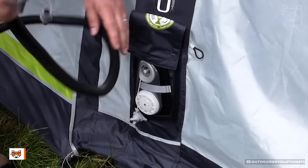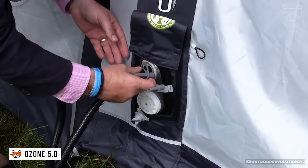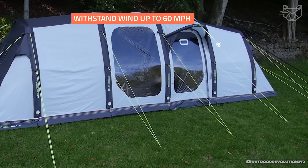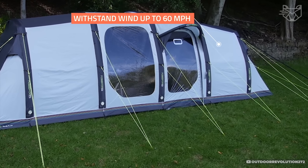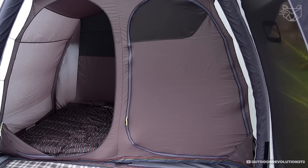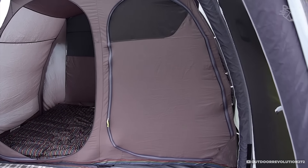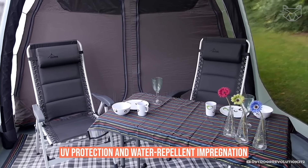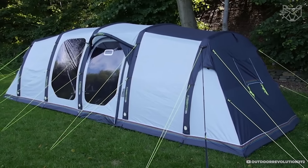The Ozone 5.0 tent inflates in minutes with a built-in pump, and its base is made of heavy-duty ripstop nylon that can withstand wind gusts up to 60 miles per hour. It features a reinforced balloon system that supports the structure without the use of rigid struts. The fabric has UV protection and water-repellent impregnation, making it ideal for camping in any season.